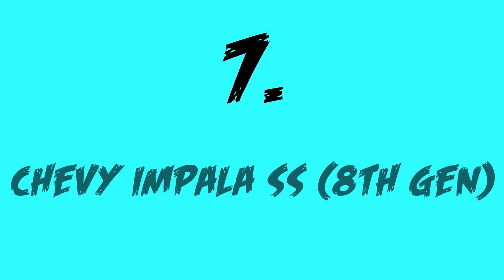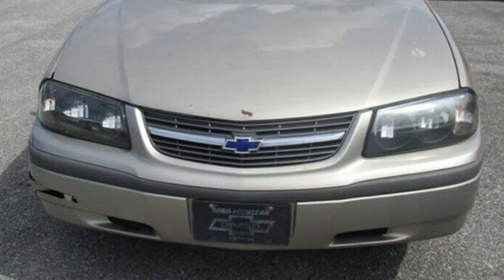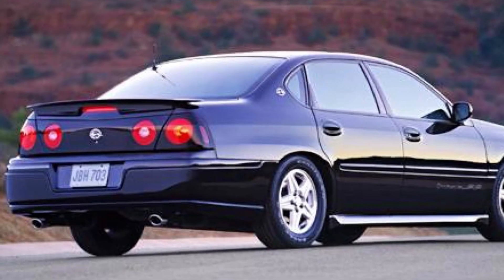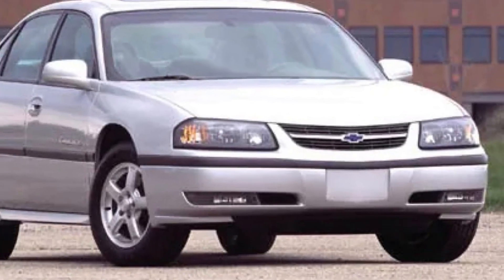Coming in at the number 7 spot, we have the 8th generation Chevy Impala SS. This car comes with a 3.8L supercharged V6, which makes 240hp, paired to a 4-speed automatic, which sends the power directly to the front wheels.